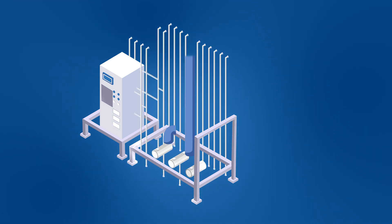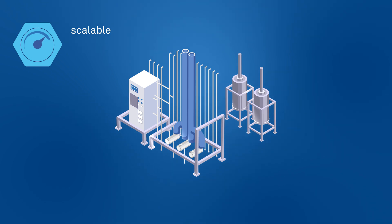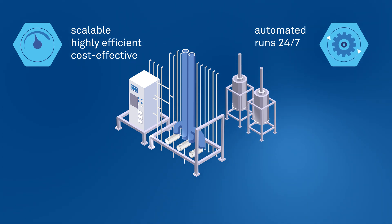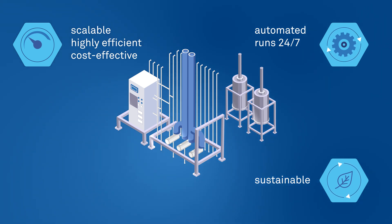Overall, MCSGP brings significant key benefits for our customers. It is a scalable, highly efficient, and cost-effective process, particularly for large-scale production. It is also an automated system which can run 24x7, allowing significant decrease in purification campaign cycle times. An additional benefit is that MCSGP is a more sustainable process, reducing solvent consumption and process mass intensity.